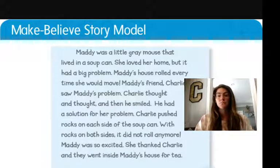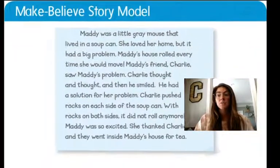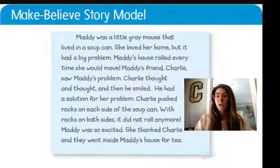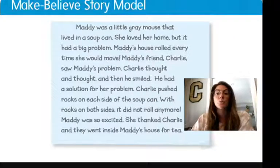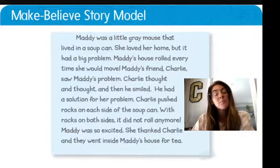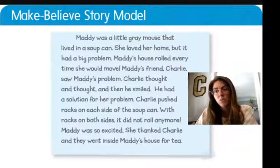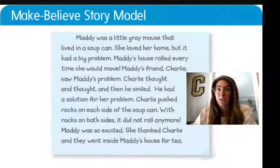Now I'm going to read you a story that was written by another student as a story model. This is a great example of what you can do when you write. Now, can you write this exact story? No — this is someone else's. But it's a good example for us to read and go over together so that we can get an idea of what Mrs. Cheslock and Mrs. Chevelle are expecting from us this week. Are you ready to read it?